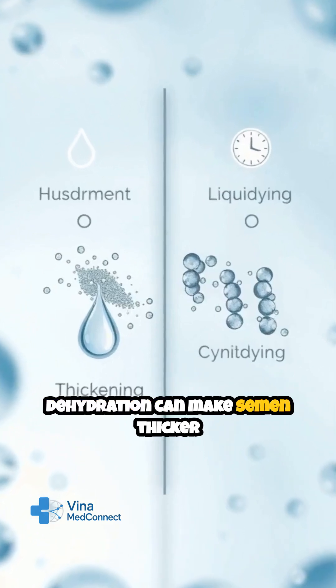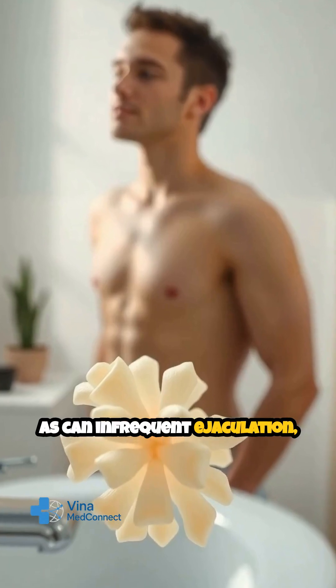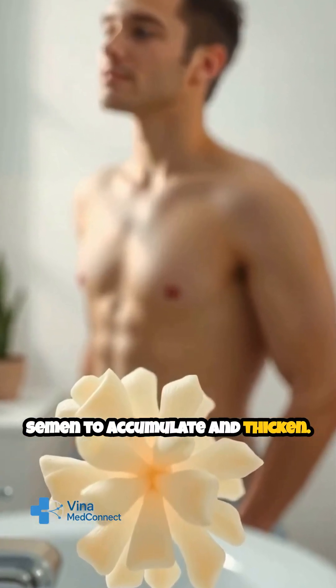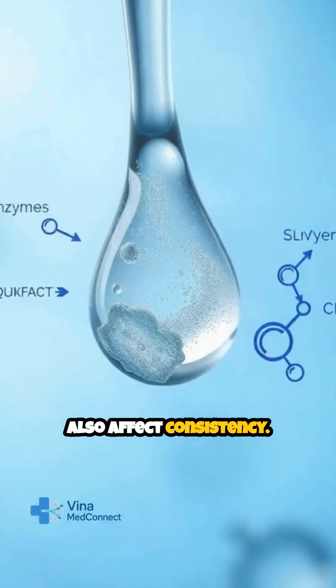Dehydration can make semen thicker and more prone to clumping, as can infrequent ejaculation, which allows more time for semen to accumulate and thicken. Diet, stress, and even mild infections can also affect consistency.